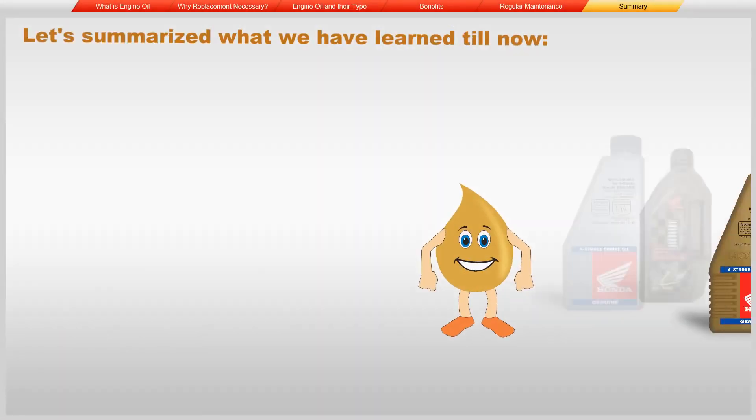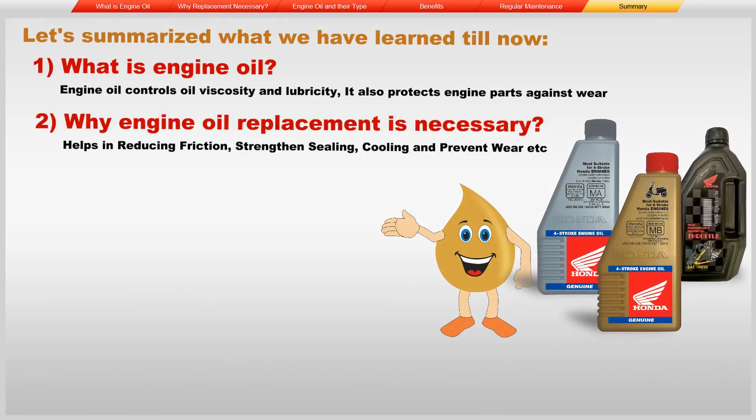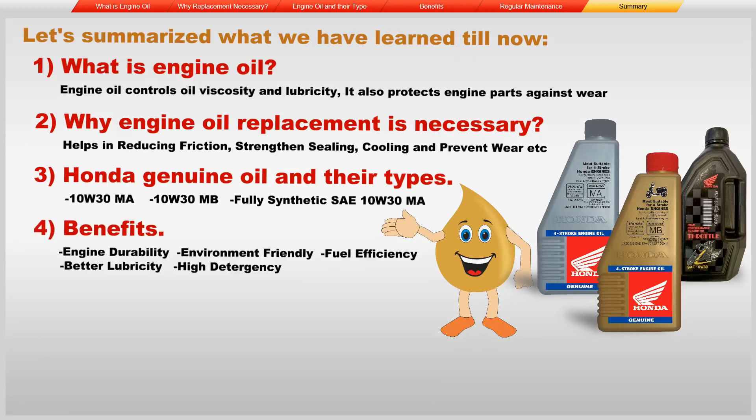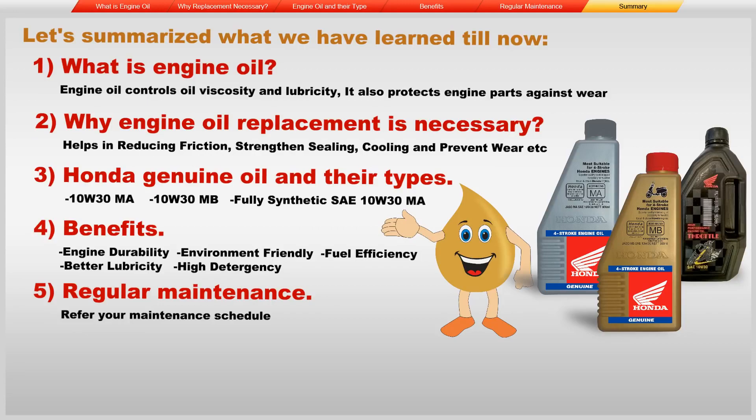Let's summarize what we have learned: what is engine oil, why engine oil replacement is necessary, Honda genuine engine oil and their types, benefits of Honda genuine engine oil, and regular maintenance.